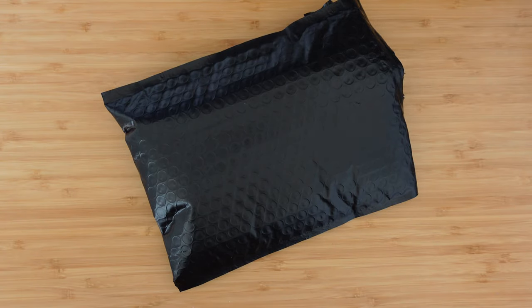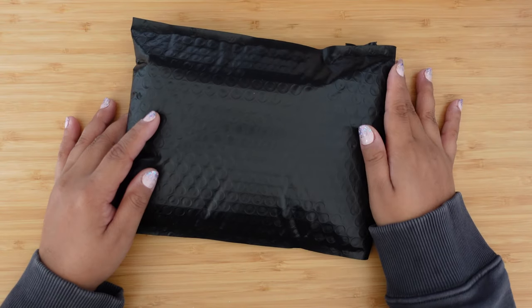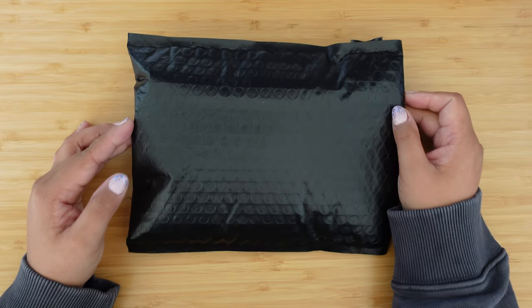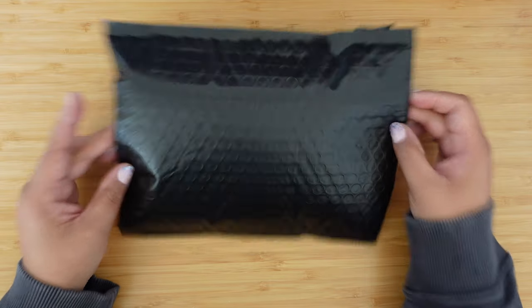Hello everyone! Welcome back to the channel. If you're new here, this is Frantastic Pins where we love to talk about Disney pins and Disney things. Today I bought a mystery bag from JD's Collectibles and I wanted to open it with you guys, so let's try to do it!